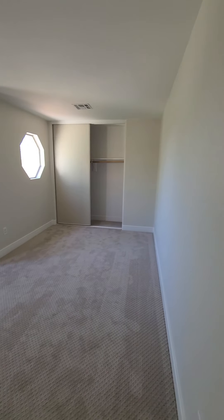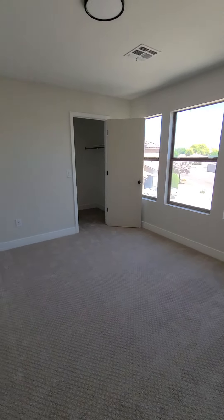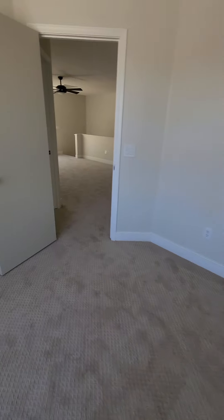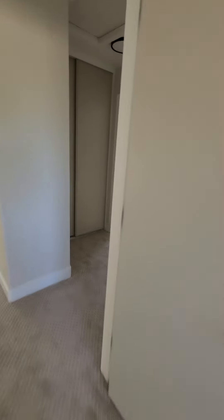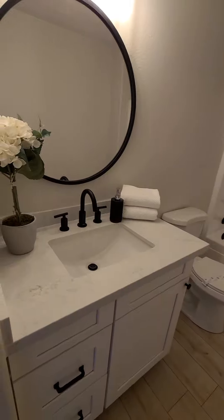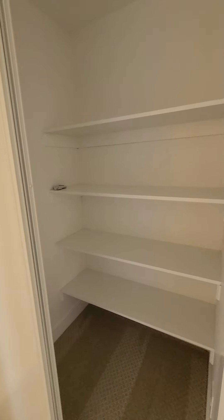Good sized bedrooms. Another room here looking out to the front of the house, with a walk-in closet. Another walk-in closet in this room as well. To the full bath — linen closet in the bathroom, some upgrades here. Another full size closet in the hallway.